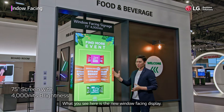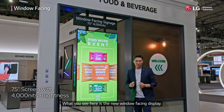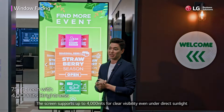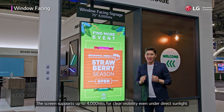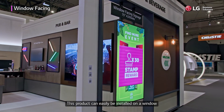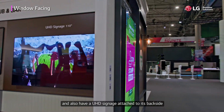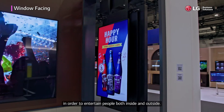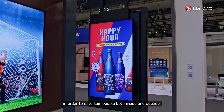What you see here is the new window facing display. The screen can support up to 4,000 nits for clear visibility even under direct sunlight and will definitely catch anyone's attention. This product can easily be installed on a window and can also have a UHD signage attached to its backside in order to entertain people both inside and outside.